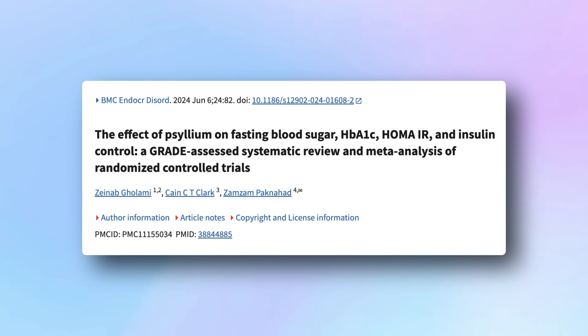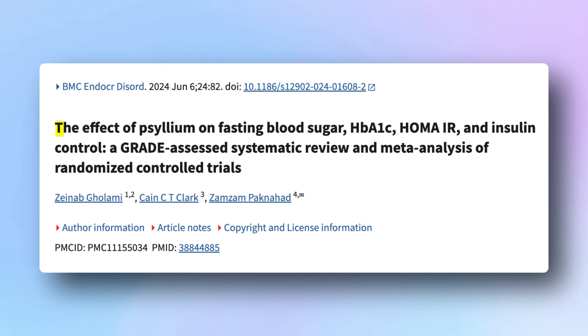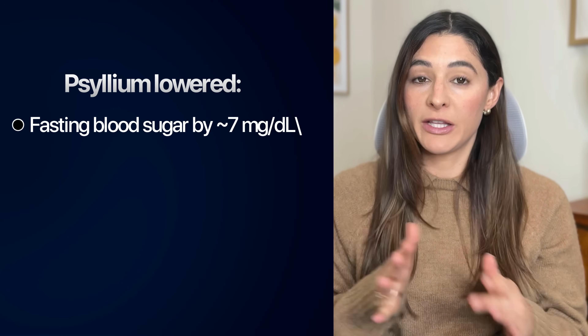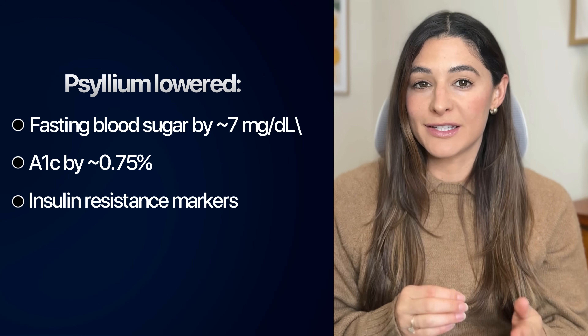There's a specific fiber supplement with science to back it up. In a 2024 meta-analysis of 19 randomized control trials, researchers found that psyllium had significant positive effects on blood sugar control. Psyllium lowered fasting blood sugar by 7 milligrams per deciliter, A1c by 0.75%, and insulin resistance markers. And these improvements occurred even without diet changes, which means soluble fiber isn't lowering blood sugar because people ate less — it lowered blood sugar because it changed the biology of how glucose moves through the body.